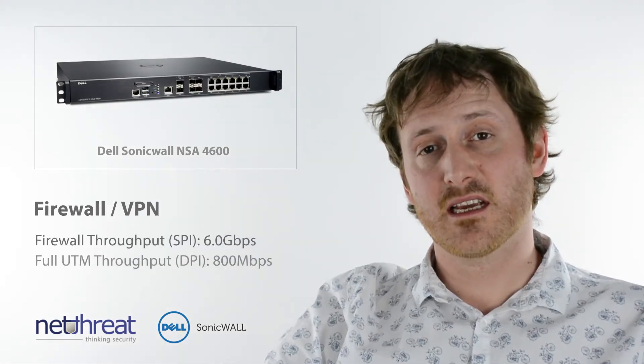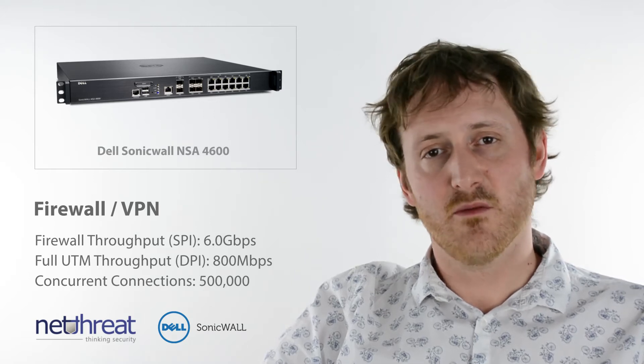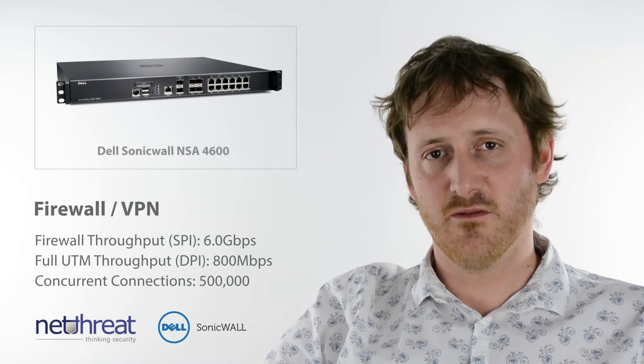The firewall performs at up to 6Gbps and when running all the security services can still maintain 800Mbps, but remember this is a benchmark figure, not real-world performance.